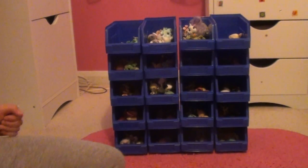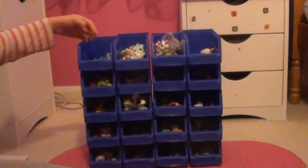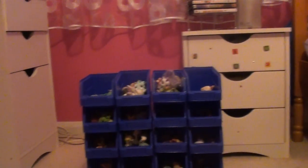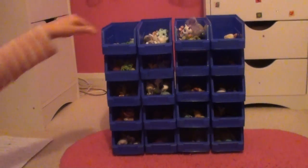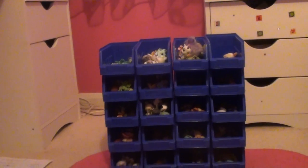Hey guys, what's up! I'm gonna show you a super easy way to organize your favorite LPS. As you can see, there are 20 little boxes where I keep my LPS, and I think I'm gonna get a bigger one because this one is too small.